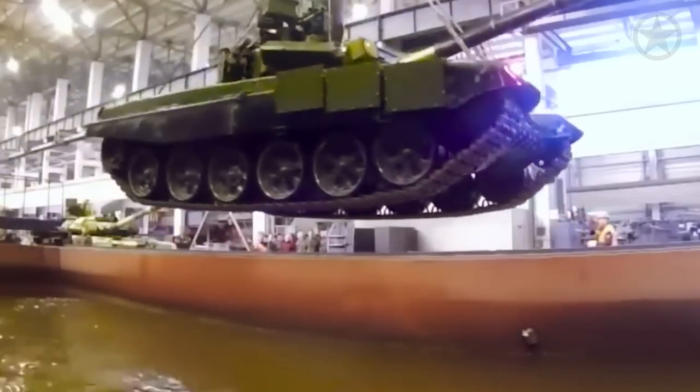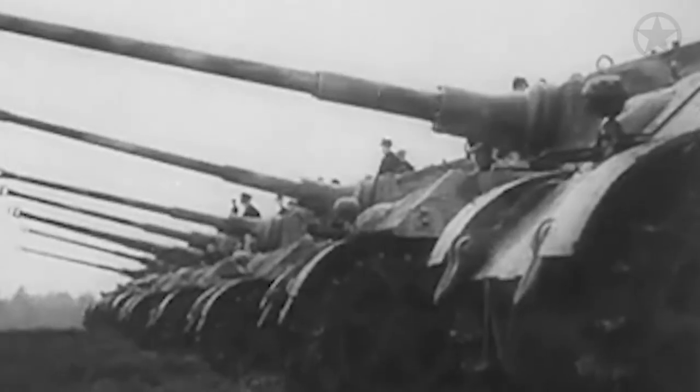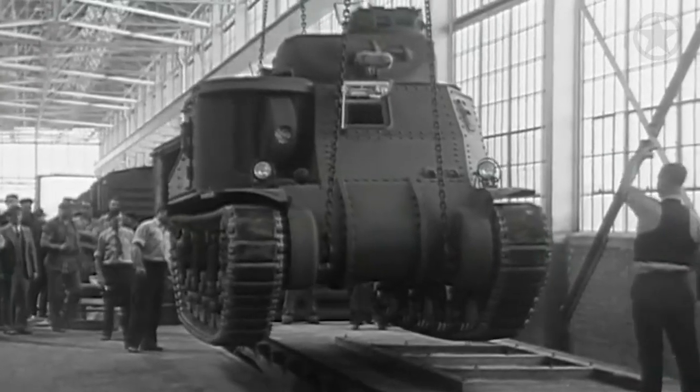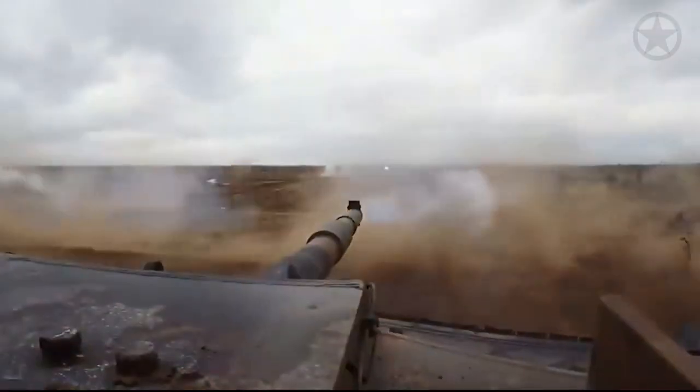But first you need to understand how tanks came to be, and why we need to figure out something new. Tanks, the formidable backbone of warfare for over a century, have always been the defensive linchpin in every army's arsenal. Their evolution from early prototypes to the modern behemoths we know today is a testament to the constant quest for an impenetrable defense on the battlefield.